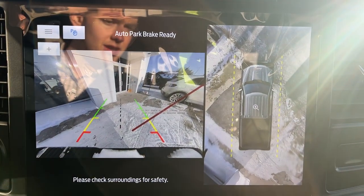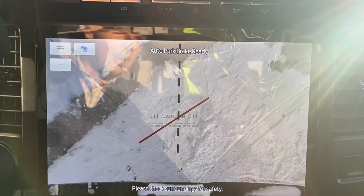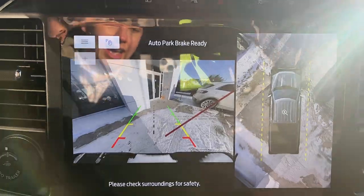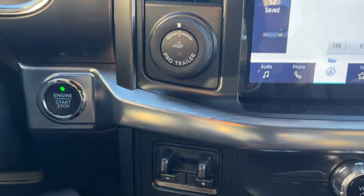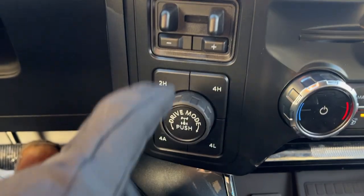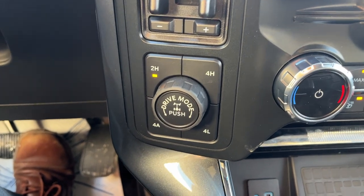Coming around to the center display — that's your connected built-in navigation. If I pop it into reverse, you can see your 360 camera as well as your reverse camera, and you can line up your trailer hitch there as well. Speaking of trailers, you do have Pro Trailer Backup Assist, push button start, an integrated trailer brake controller, and your different four-wheel drive modes, including a four-auto setting.